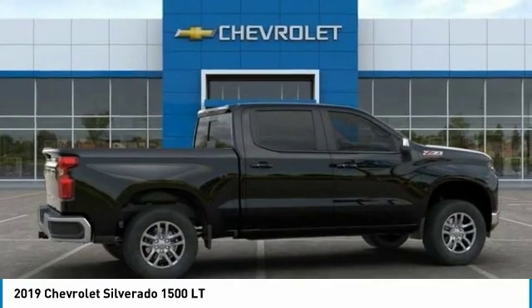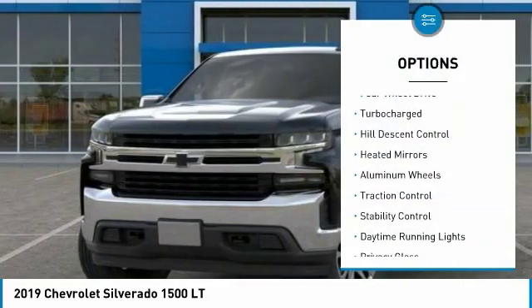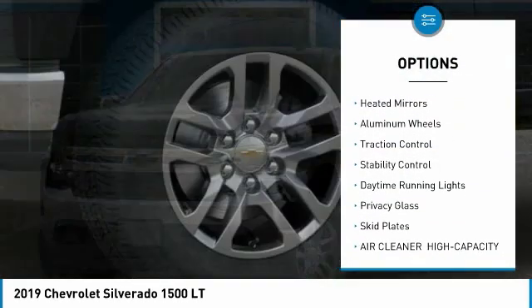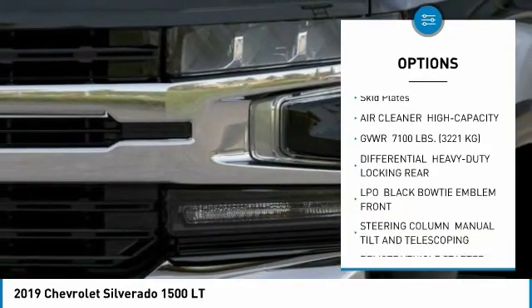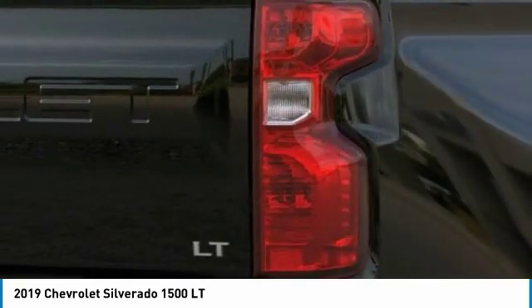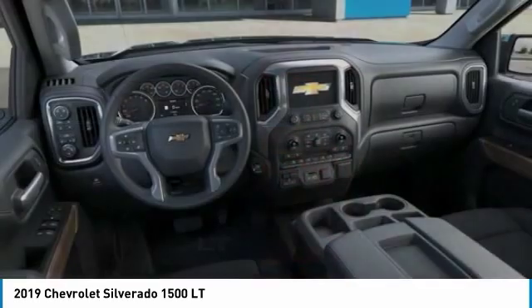Here are some of this vehicle's great options: four-wheel drive, turbocharged, hill descent control, heated mirrors, aluminum wheels, traction control, stability control, daytime running lights, privacy glass, skid plates.